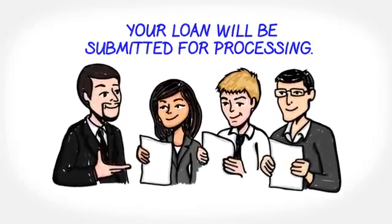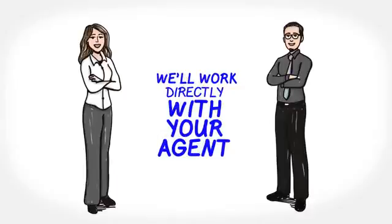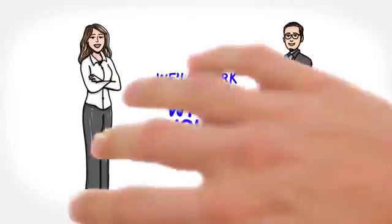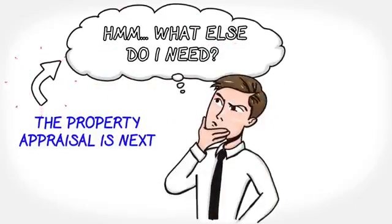Immediately after your complete information is in our system, we'll work directly with your agent on the details throughout this process to be sure you close on time. The property appraisal is next.